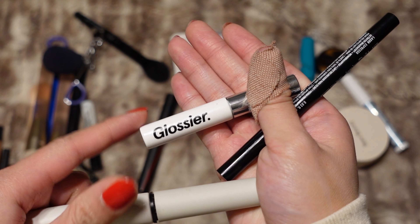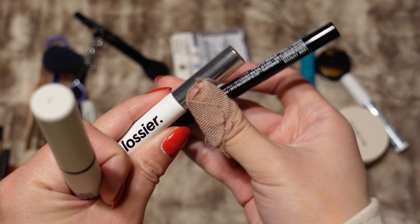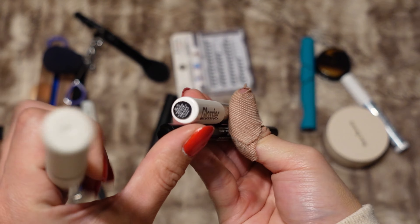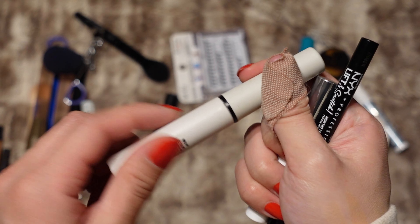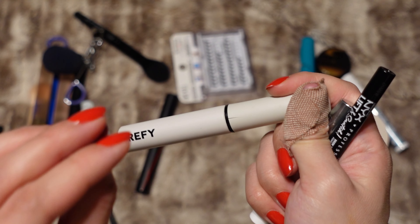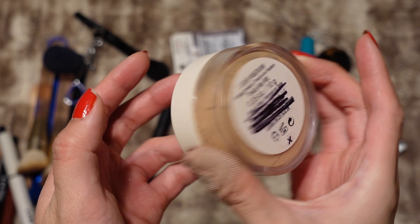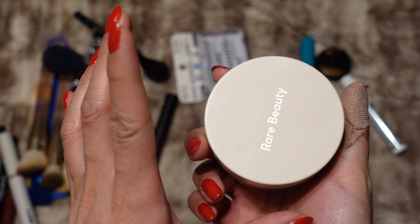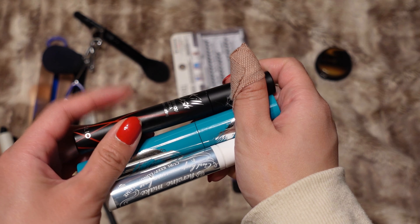For a highlighter I'm bringing my Lala B highlighter — this is in my project pan working my way through it. For brows I have a couple of products: the Glossier Boy Brow when I want a little bit of tint — I have that in the shade Black — the NYX Lift and Snatch brow pen in the shade Espresso, and the Refy Brow Sculpt, which is one of my favorite clear brow gels; it holds up my brows really well. For powder I'm just bringing my Rare Beauty setting powder in the shade Light Medium.